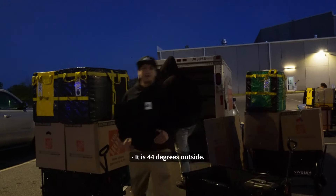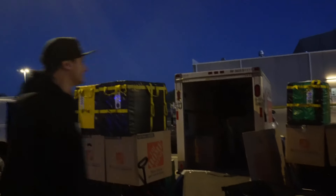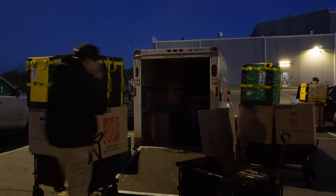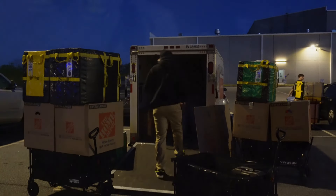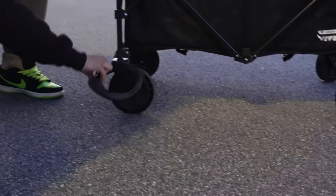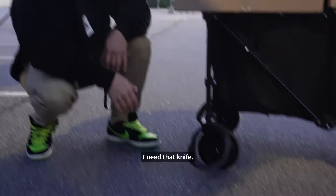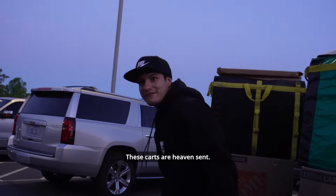It is 44 degrees outside but we're here at Capsua Atlanta, let's get to work. Look at how much abuse the carts take — two broken tires. We're going to have to cut this just to make this part actually spin, so I did that with a knife. Those tires put in work; these carts are heaven sent.